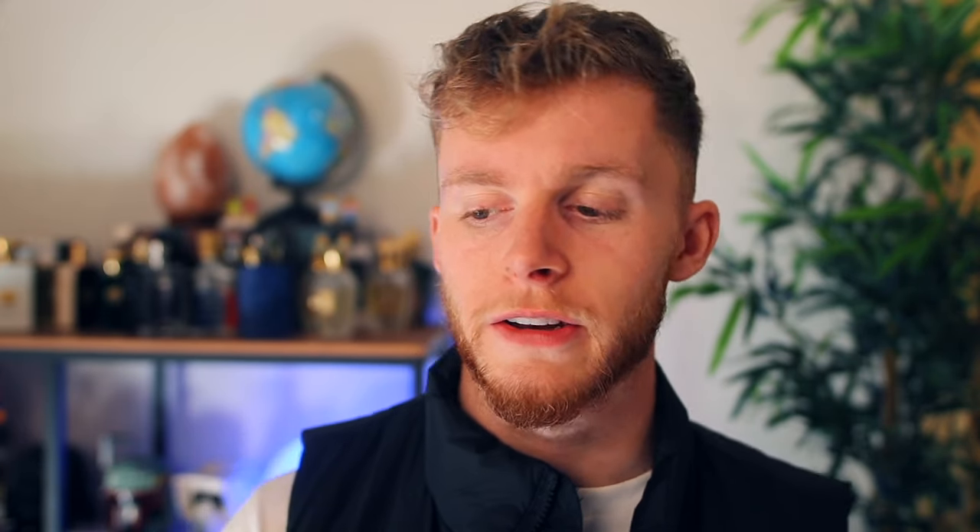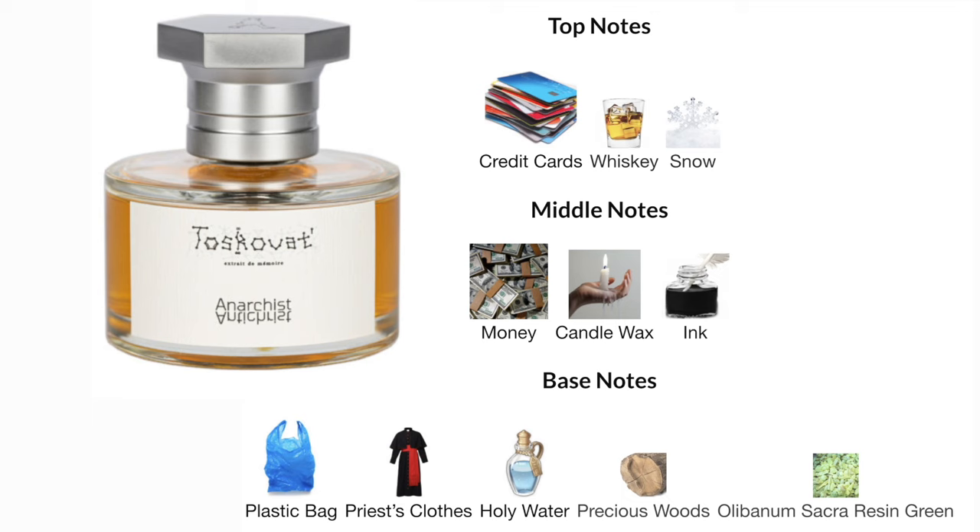I have no idea what sacro resin green is — it's a resin, a balsamic sort of smell, and it's only listed in two fragrances on Fragrantica. It looks like an Eastern European kind of note. So as you can see this is a very strange fragrance. How is a credit card going to mix with whiskey? How is it going to mix with priest clothes? I suppose we are going to get a fresh spray and I'm going to give you my initial thoughts, going through the top, middle, and base notes at each stage.